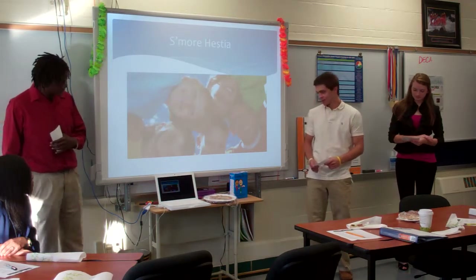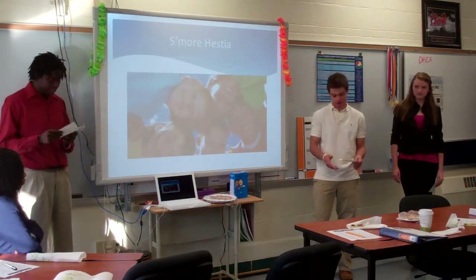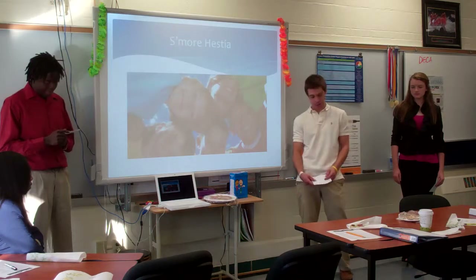In addition to the customers being the adults, the consumers are actually the children. So that's who they're buying the product for.